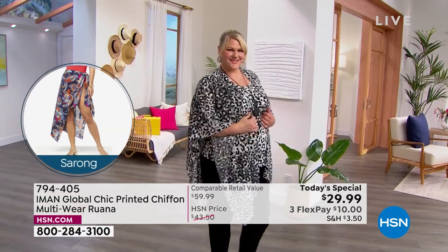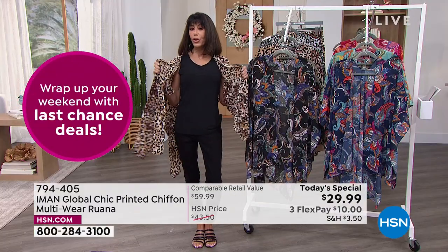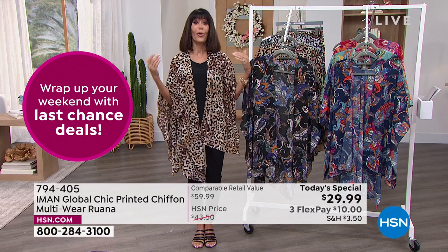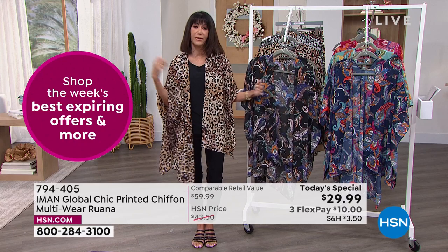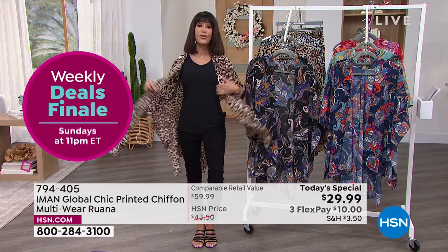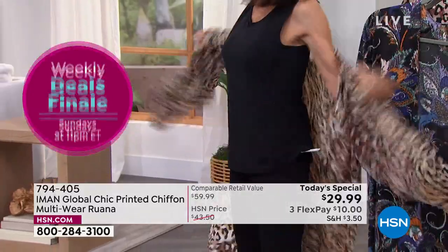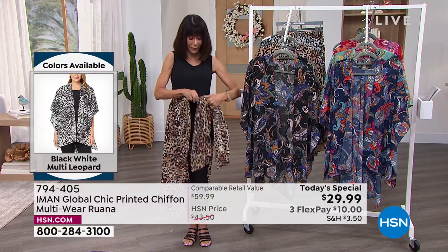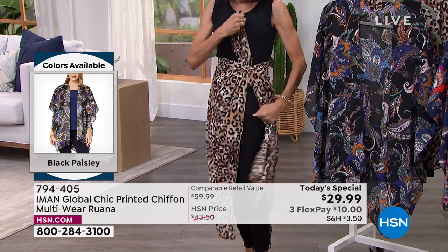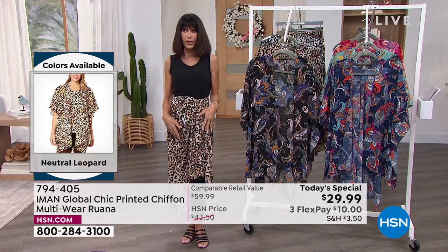I love it print on print. Some women say it's too busy — not at all. I think it looks very sophisticated, very couture. But the bottom line is it's up to you. You want to make a purchase today and know you're not going to wear it for one occasion and then have it hang in the closet. You're going to wear this in so many different ways. I can easily take it off and tie it right in the front as a sarong.